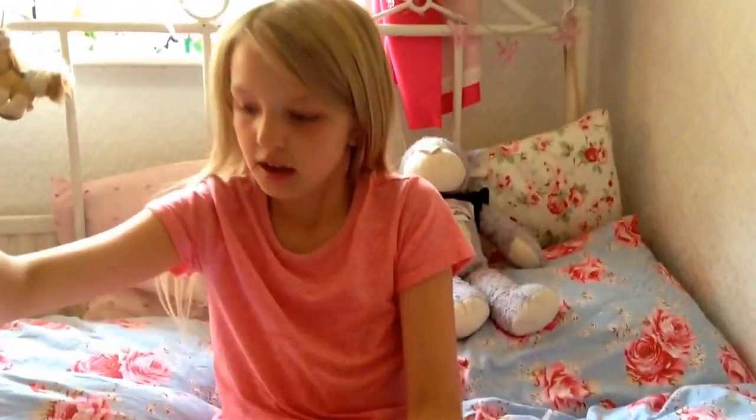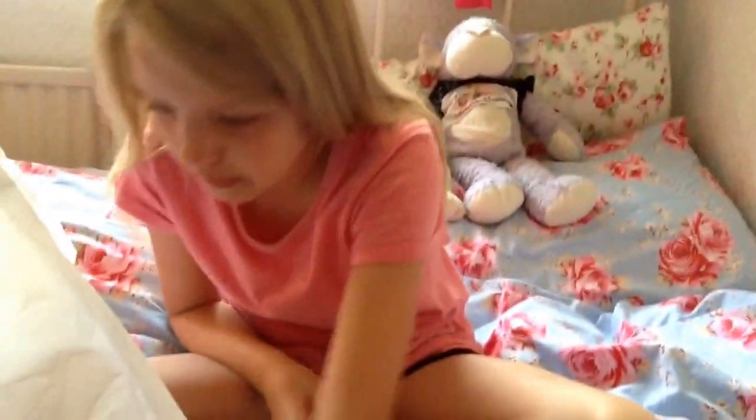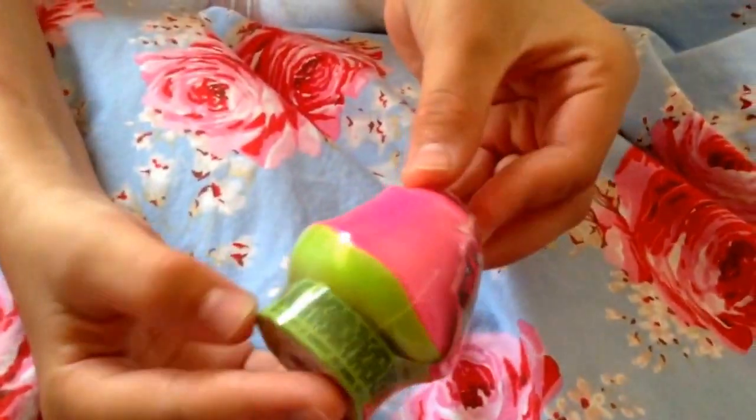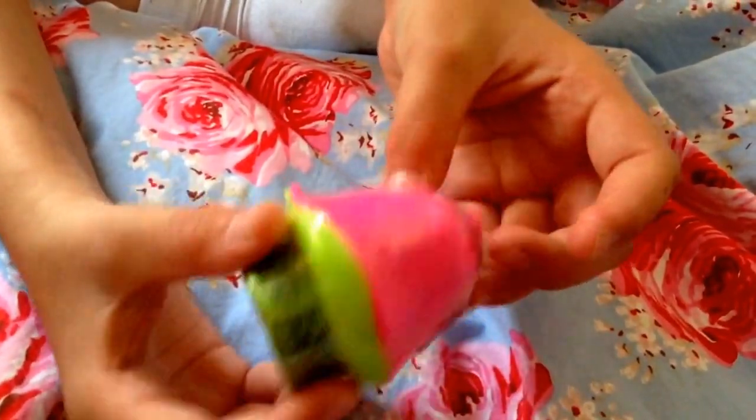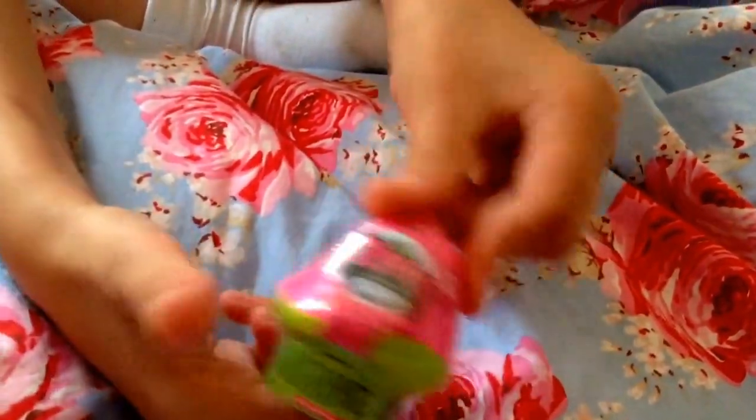Hey guys, it's Aswell here and I'll be showing you what I've got in my haul. First of all, I got the Zelph's Wave 3 pot and it's really cute — it looks like some flower or a mushroom or something like that, it's really adorable.